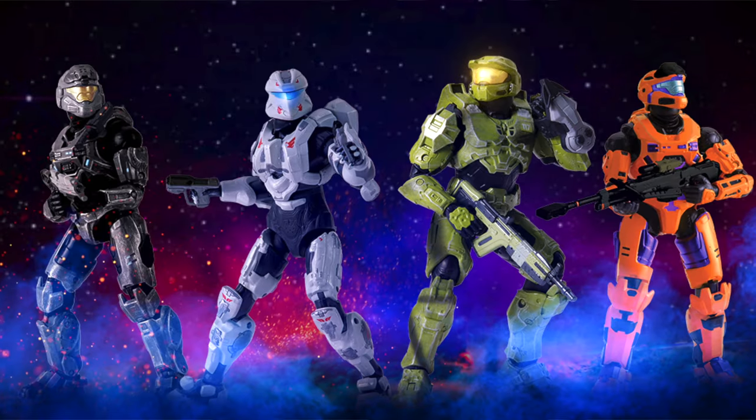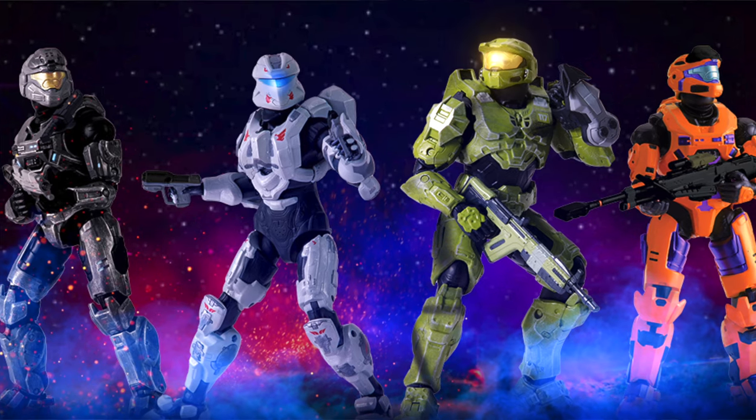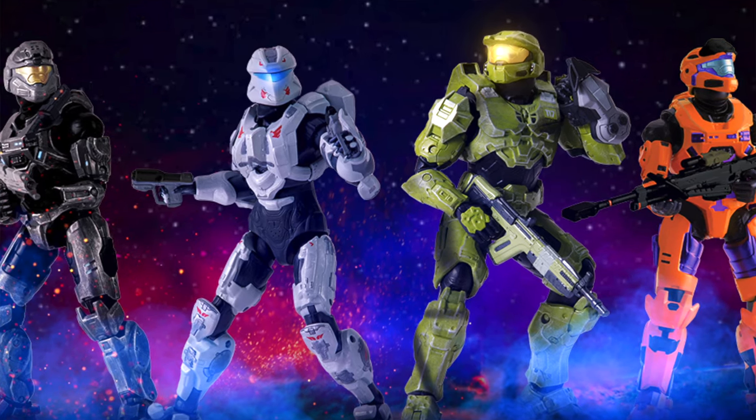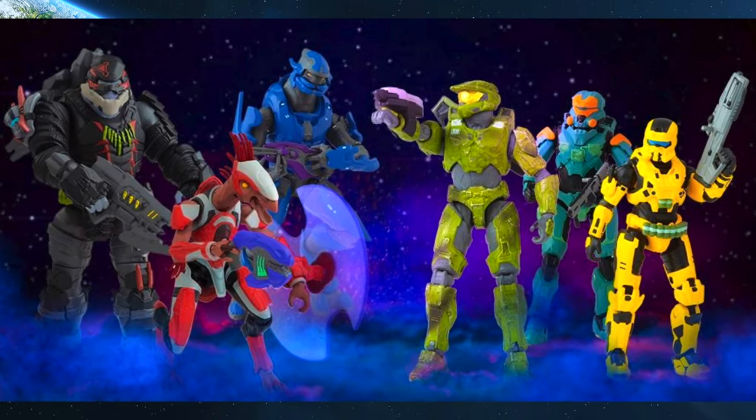Today it's Jazzware Spartan Collection Series 3. Only about three days ago I made my last breaking news video on the Series 3 World of Halo scale toys, and now we've got Series 3 of the Spartan Collection toys.